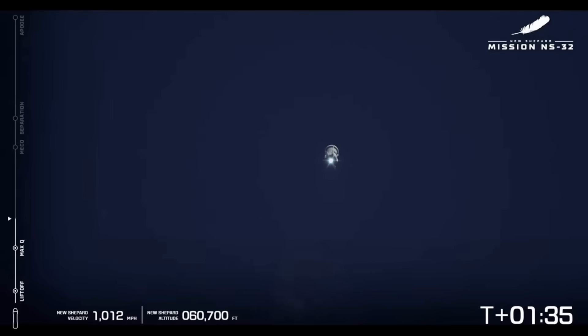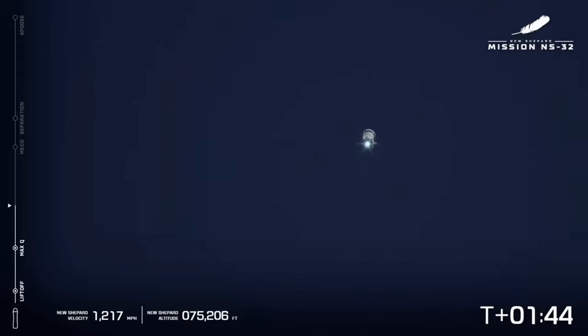Astronauts are experiencing about 3Gs here. These shots are really nice — a nice clear day out in West Texas, beautiful long range shots. Going about 1,700 miles per hour and increasing.